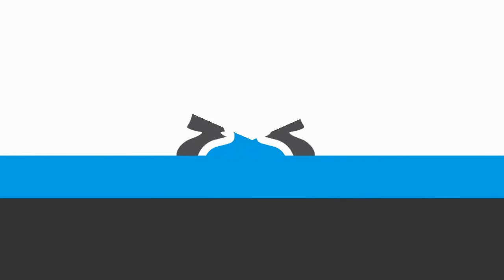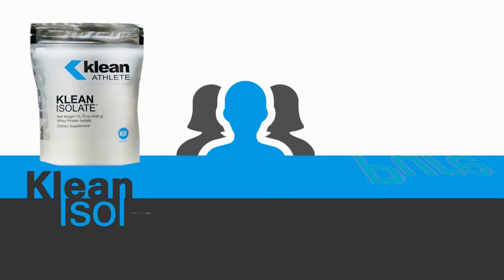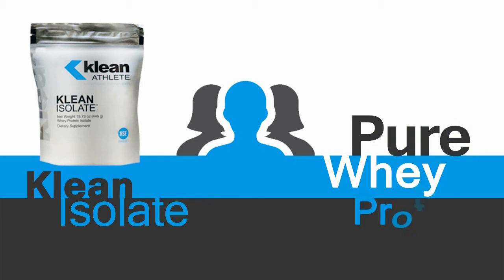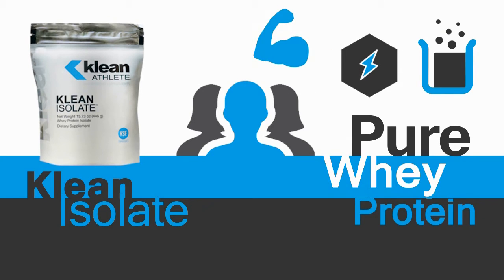Some of our customers' favorite products from Clean Athlete include Clean Isolate. This unflavored pure whey protein isolate supplies essential amino acids and naturally occurring electrolytes. This product is useful for building, repairing, and maintaining muscle integrity and for replenishing sodium and potassium loss during activity.